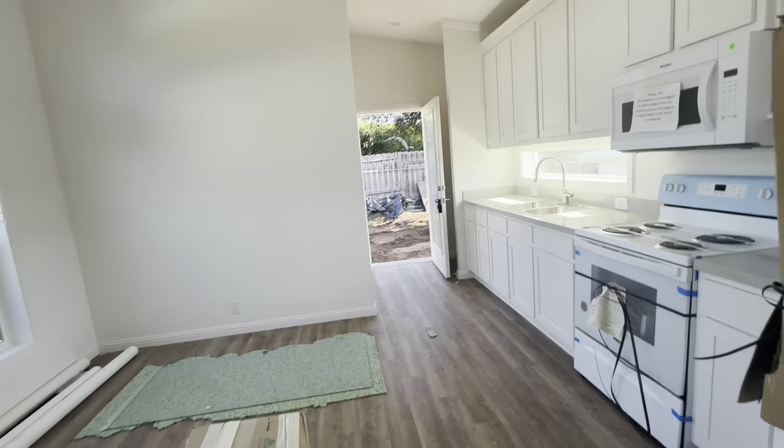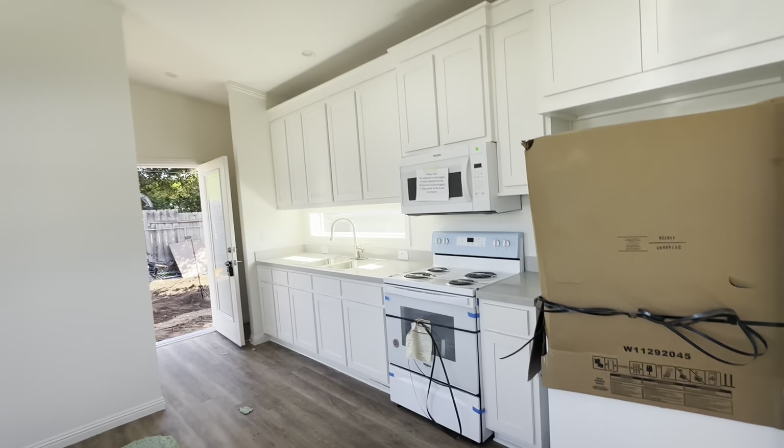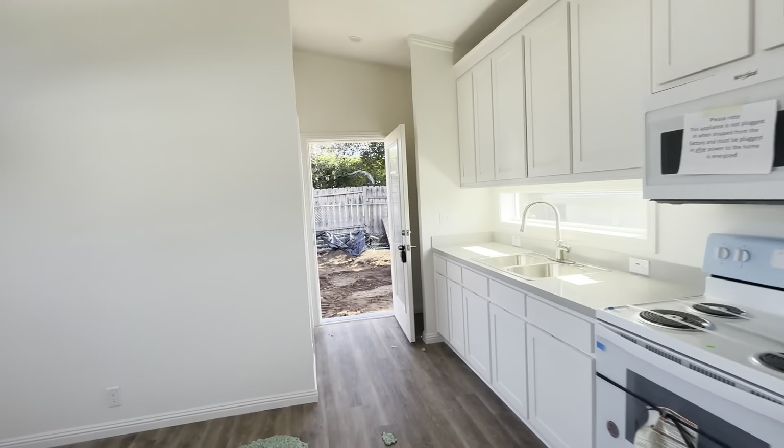These models just turn out beautifully. Very happy with it — I think the owners will be too.